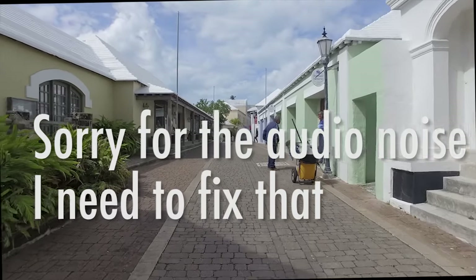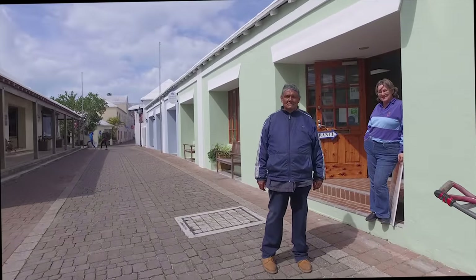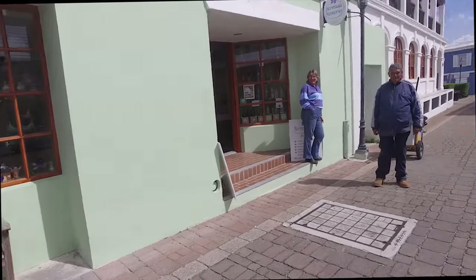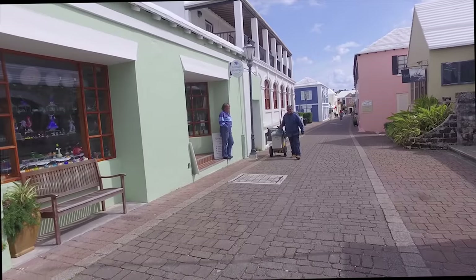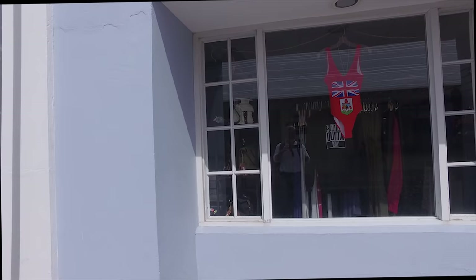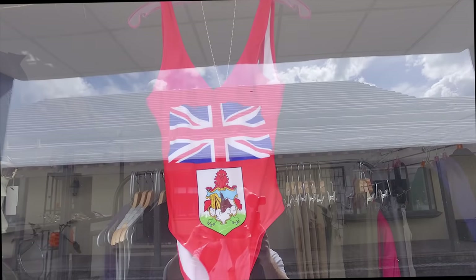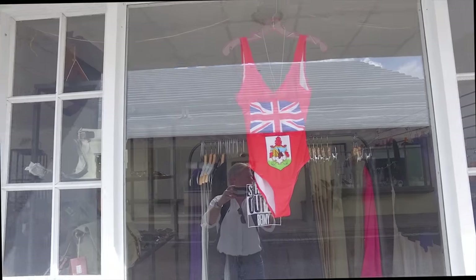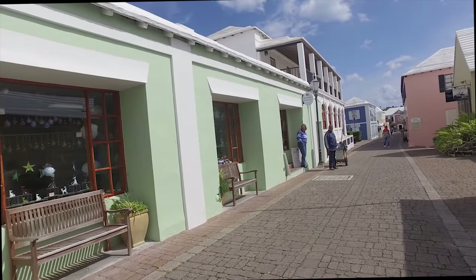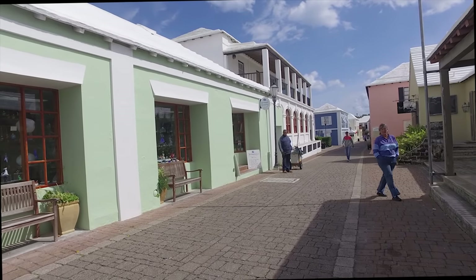That's David, the owner of David Rose Jewelry. Morning folks, how you doing? Just grabbing a little video. It is working. These are nice. I have to look up who designed those Bermuda swimsuits — the Bermuda ones, the one-piece with the flag on the front. Was she the one that actually designed them? I'll have to look that up.